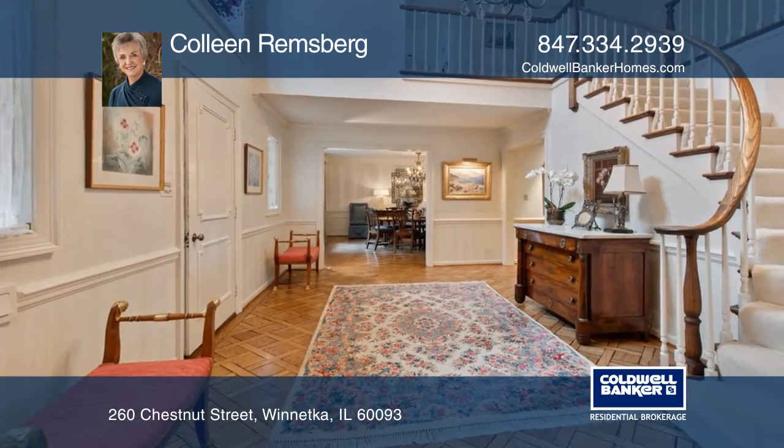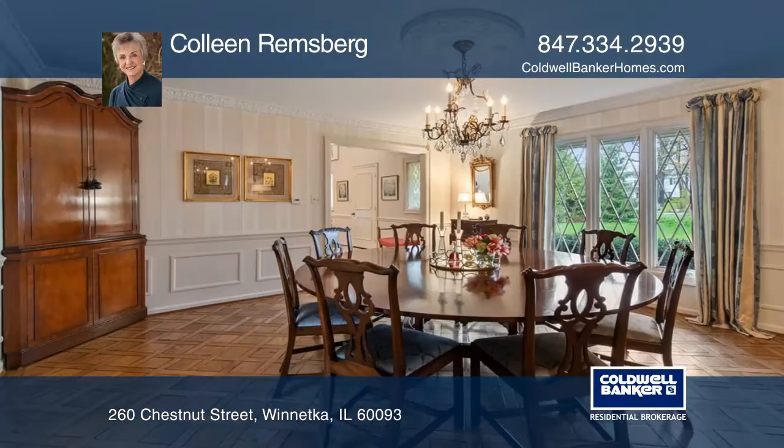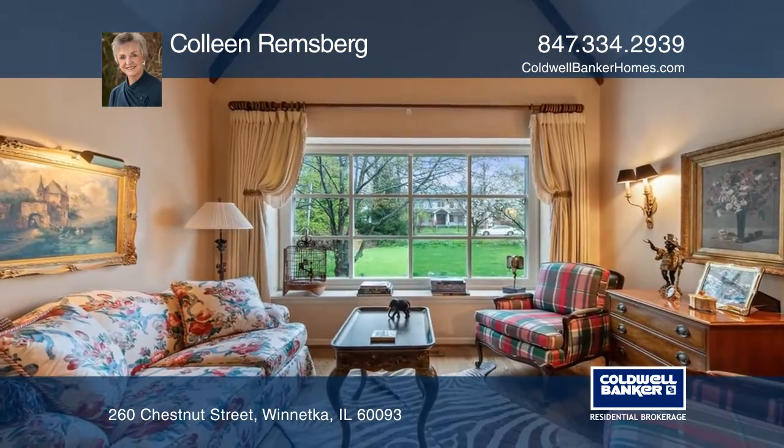On one of Winnetka's favorite streets, this home features an elegant living room with marble fireplace, formal dining room, family room with cathedral ceiling and fireplace, and an updated kitchen with eating area.